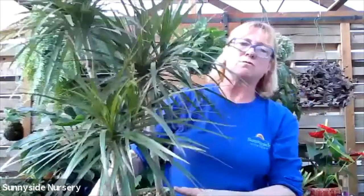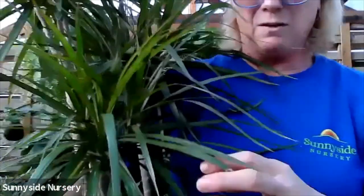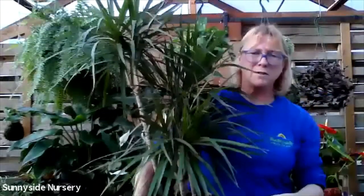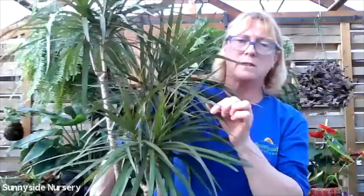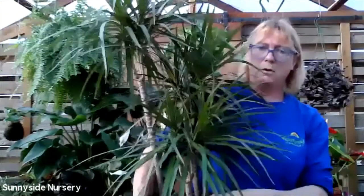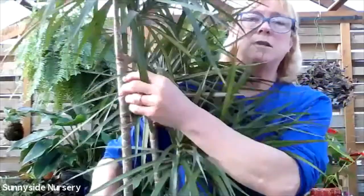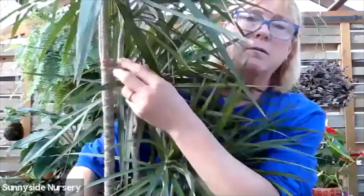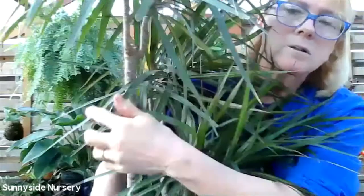Let's get into some Dracaenas. This is Dracaena marginata. This particular one has long skinny green leaves with a red edge. Dracaena marginata can take a dry soil - it does need to dry between watering. If this gets the yellow with the brown spots, that means it's over-watered. If it gets too big, you can cut it to the height that you want. You can see where this has been cut and has sprouted three branches. So these are manageable.